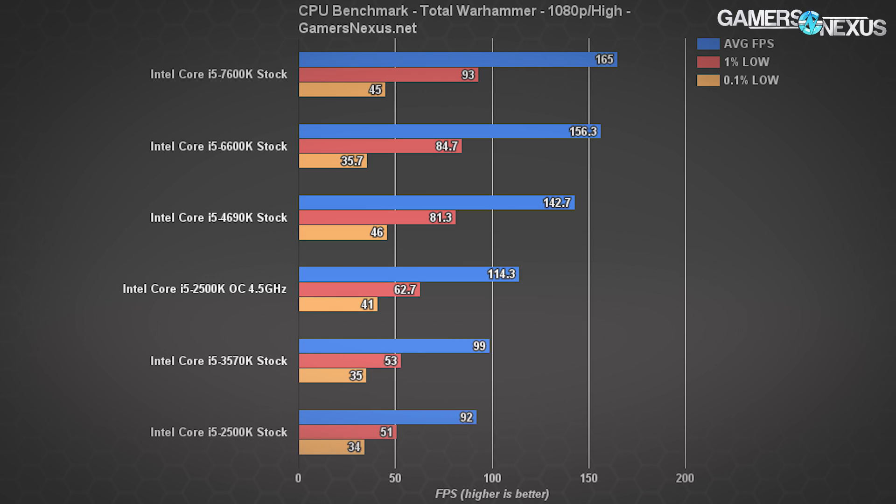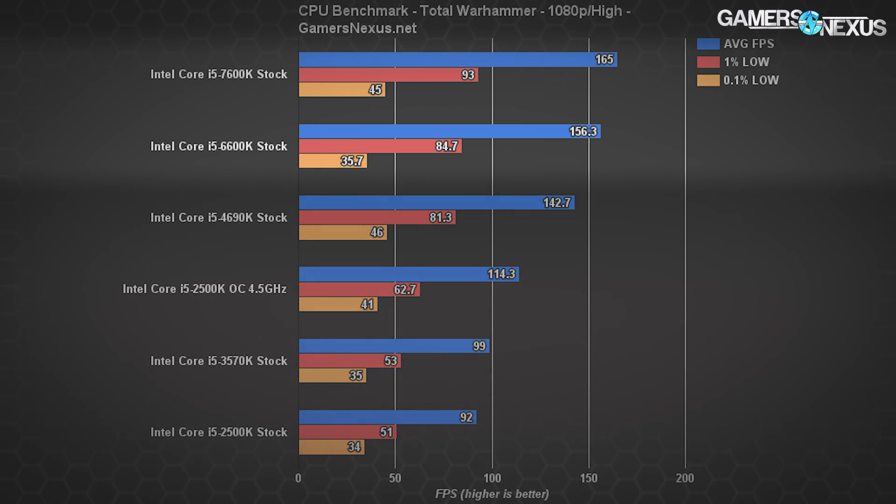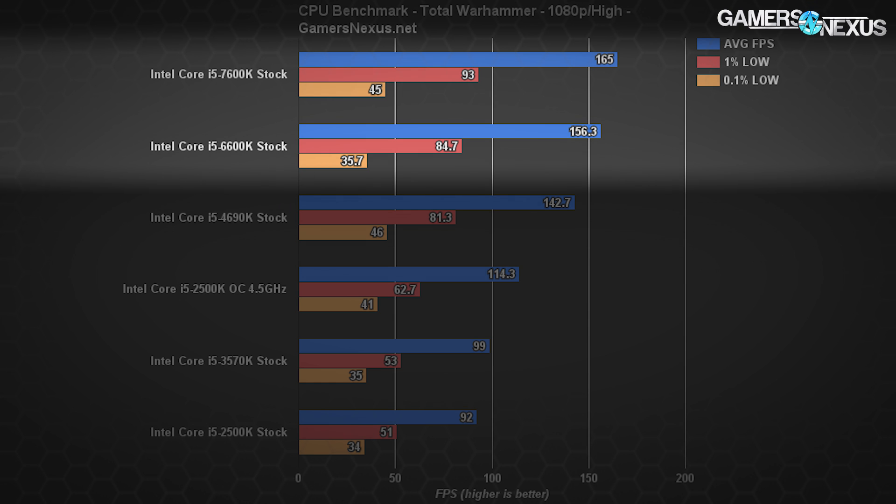The 2500K performs at about 92 FPS with 1080p and high settings in Total War. Overclocking provides substantial gains, pushing to 114 FPS average with bolstered frame times — a performance improvement of about 24%, absolutely worth the overclock. Looking to modern CPUs, the 6600K operates at 156 FPS average, with the 7600K at 165 FPS average. From the 2500K to the 7600K, that's a stock clock rate difference resulting in 73 FPS average gain, a percentage increase of about 80%.